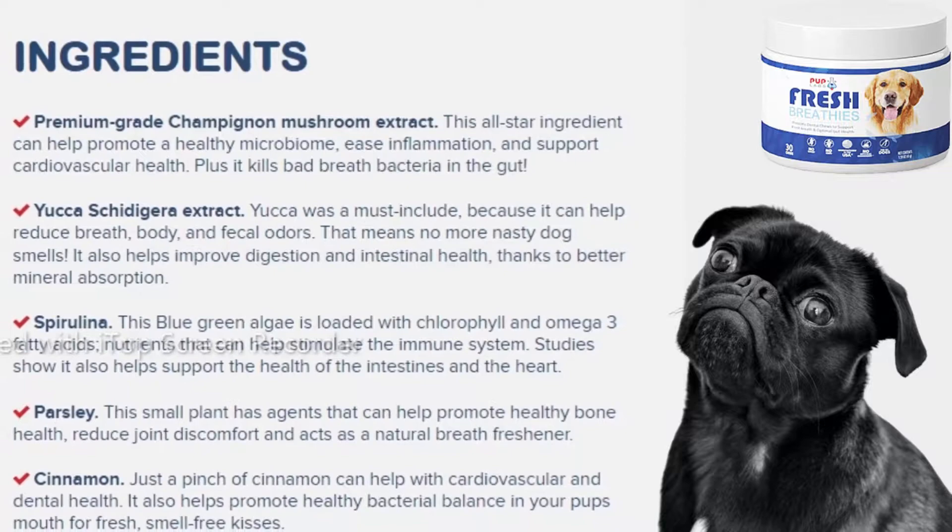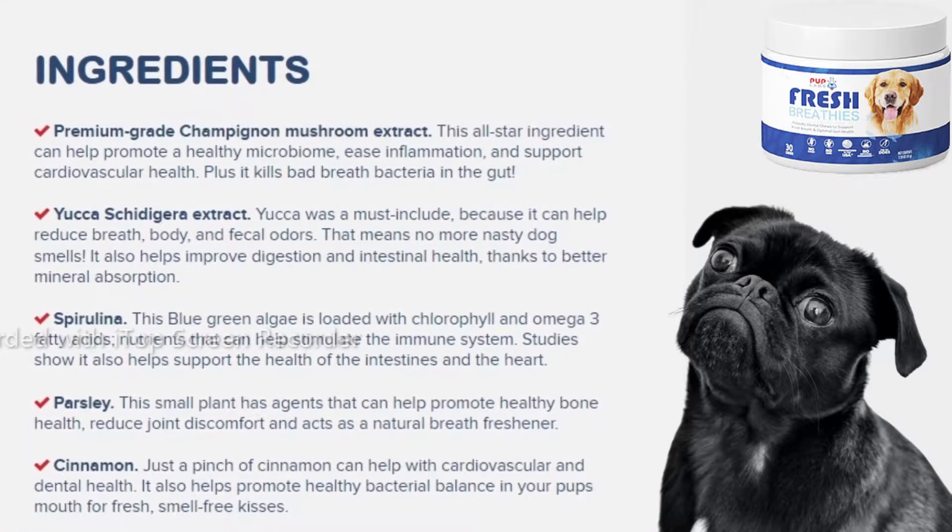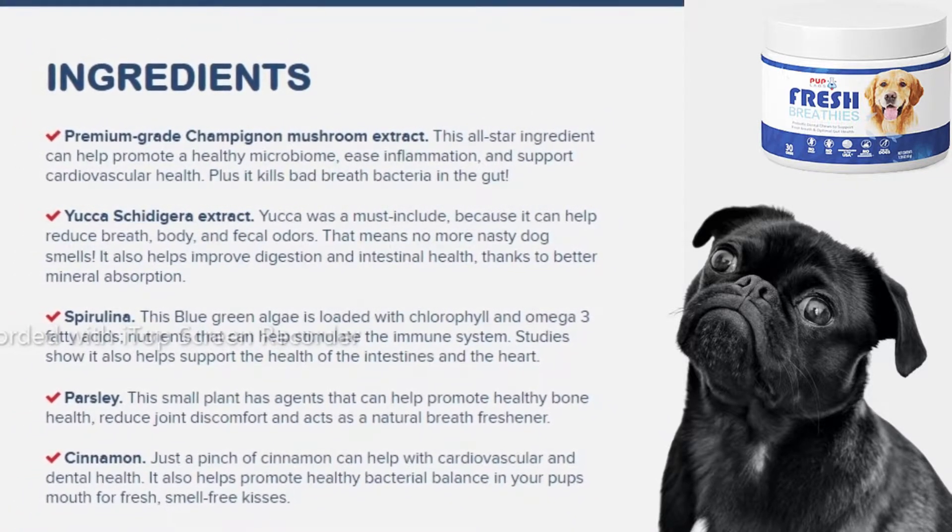Each Fresh Breathie chew contains all natural ingredients, including spirulina, yucca extract, parsley, cinnamon, and champignon mushroom extract, which can work together to support dental health and benefit your pup's digestive system.